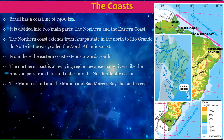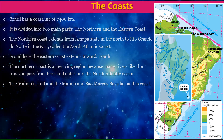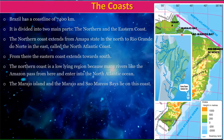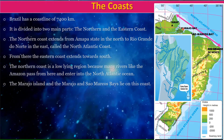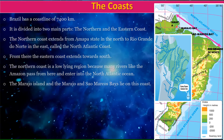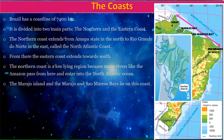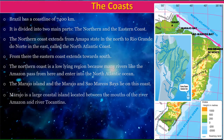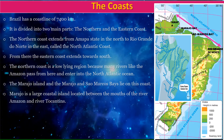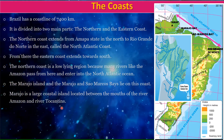The Marajo Island and the San Marcos Bays lie on this coast. The Marajo is a large coastal island located between the mouths of the river Amazon and the river Tocantins.